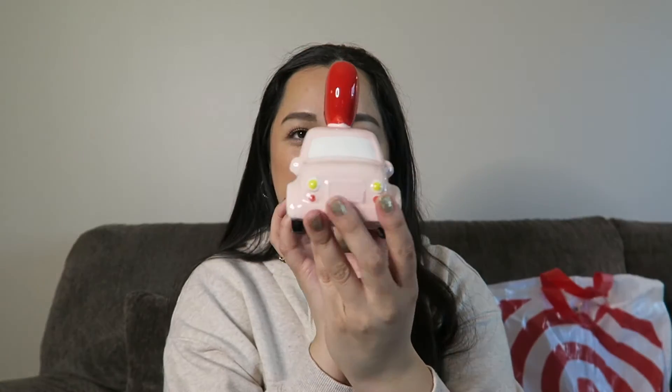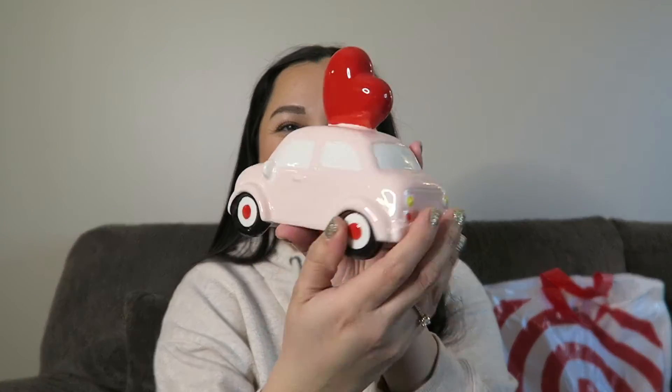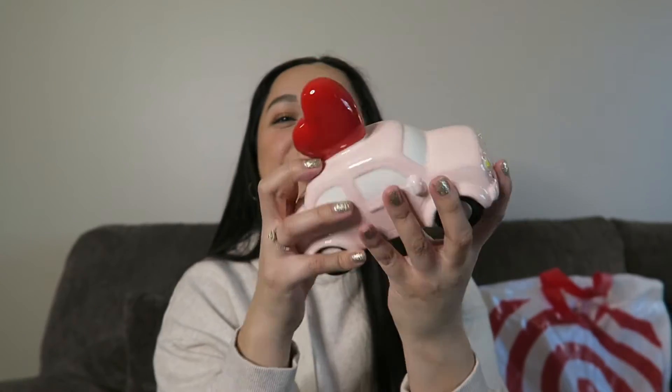This has got to be one of my favorite little cute things. Look at this pink cute little car with the red heart on top of it. How could you not love this? It's a little pink bug with the red heart on it. The moment I saw this I knew I had to get it. I am obsessed with it — it is so cute. I cannot wait to display this somewhere.